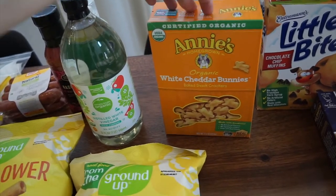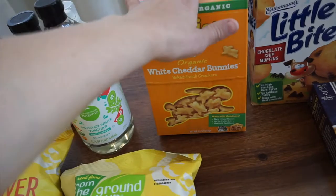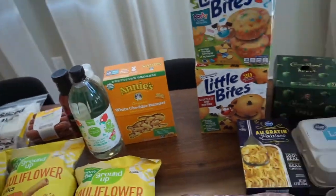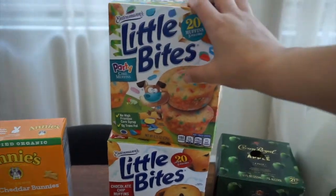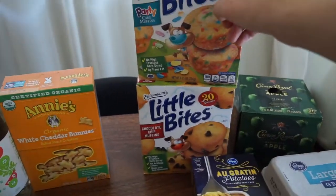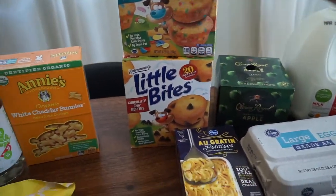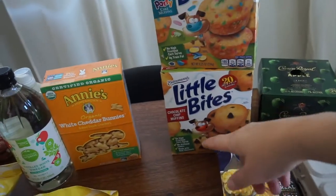I like to clean my fruit and vegetables with white vinegar and also use it in laundry. I grabbed Annie's white cheddar bunnies for $2.99 — my kids love them and I prefer them over goldfish, so since they like this brand I had to grab another box. I also got some Little Bites — I'm not a huge fan but my son Landon likes them for his morning school snack or when we're on the go.